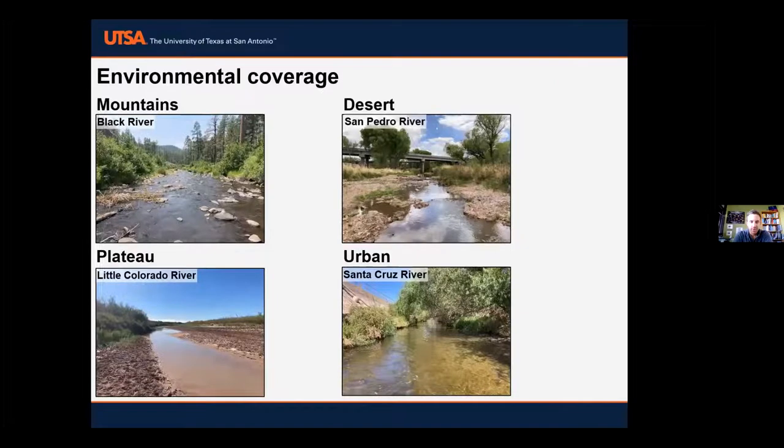To give an overview of geographic and environmental coverage: we had a variety of mountain streams — Black River, Upper Little Colorado River in the upper left. Some desert streams at lower elevations in southern Arizona, such as the San Pedro River in the upper right. We also had plateau streams like the Little Colorado River main stem in north-central Arizona, and some urban sites in the Tucson area and smaller municipalities in Arizona.